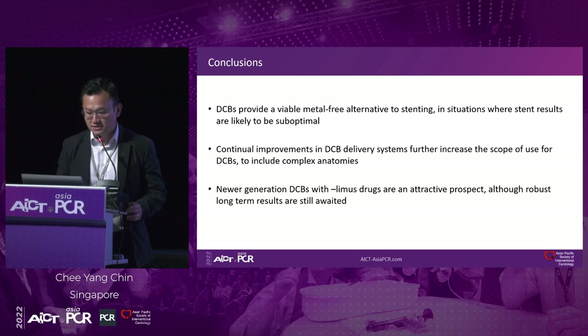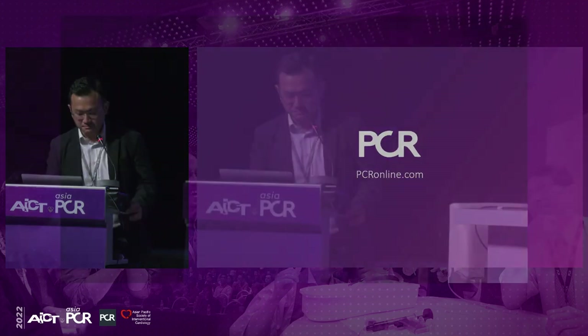A key discussion point: we seem to be talking about DCBs almost as a class effect, similar to how we discuss current-generation stents across trials like EBC MAIN or DK Crush without specifying which stent was used. But is this appropriate? Are all DCBs interchangeable, or is there a true class effect?